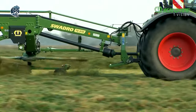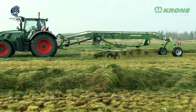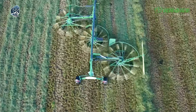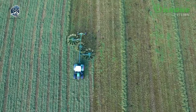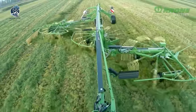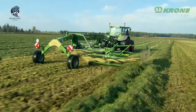Krone's innovation shines through, offering not just a piece of equipment but a seamless blend of advanced features, making the TS970 a reliable companion for efficient and hassle-free raking. Step into the future of agriculture with Krone's latest marvel, where size meets precision in the pursuit of high-quality and effortless operation.